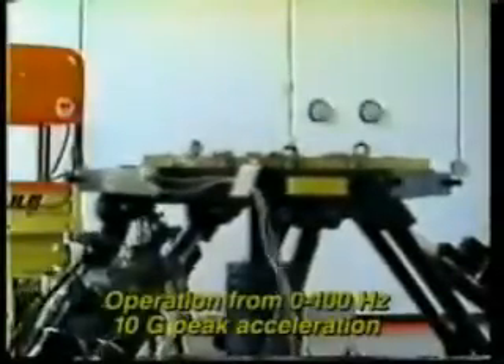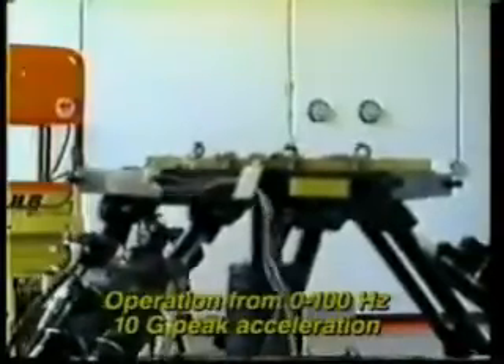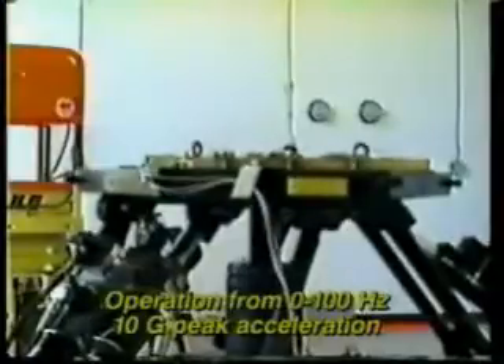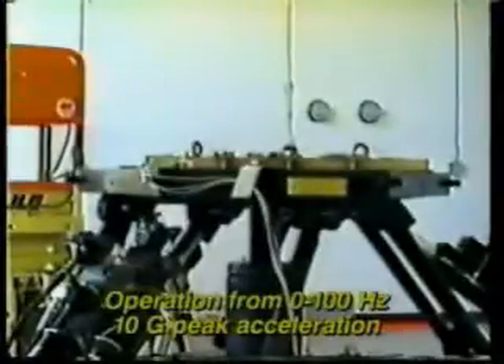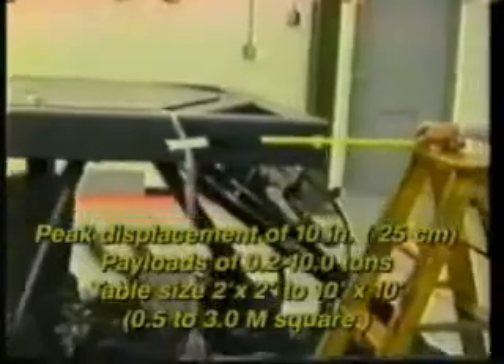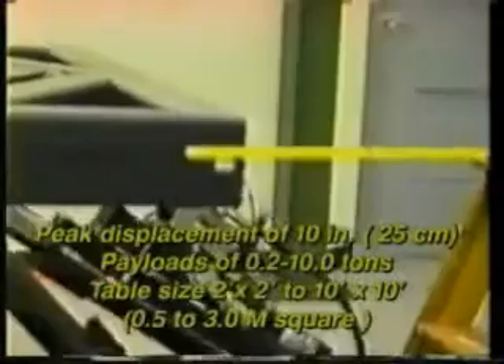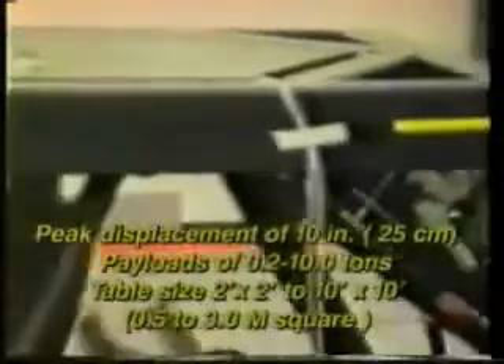ANCO's 1 to 8-axis servo-electric and servo-hydraulic systems allow excitation in the frequency range from 0 to 100 hertz. Peak accelerations in excess of 10 g's are possible. Peak velocity capacities are from 40 to 80 inches per second. Peak-to-peak displacements of 8 to 10 inches are achievable. Table payload capacities vary from 500 pounds to 10 tons, and table sizes vary from 2 to 10 foot square, depending on client needs.